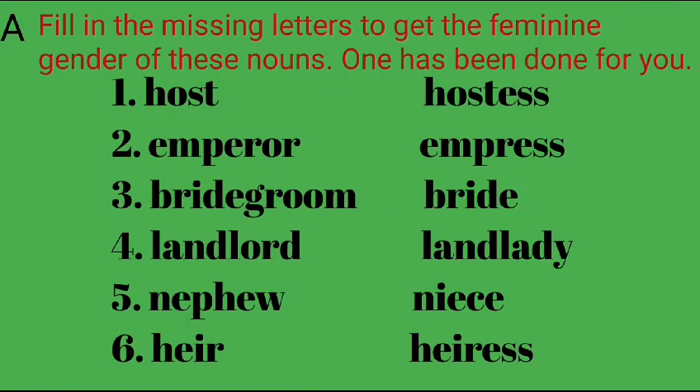Section A: Fill in the missing letters to get the feminine gender of these nouns. One has been done for you. 1. Host — Hostess. 2. Emperor — Empress.